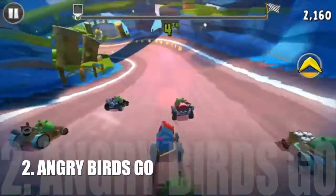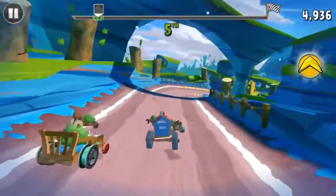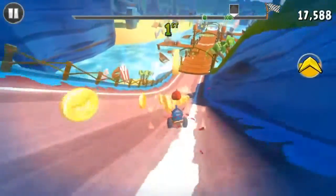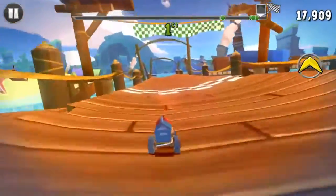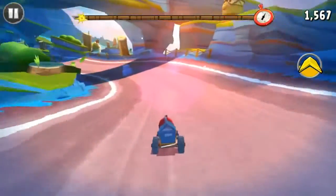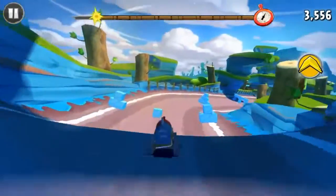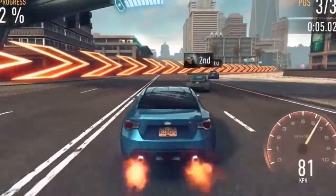Number 2: Angry Birds Go! And last but not the least, Number 1: Need for Speed No Limits. This is the latest game and this is absolutely fun to play.